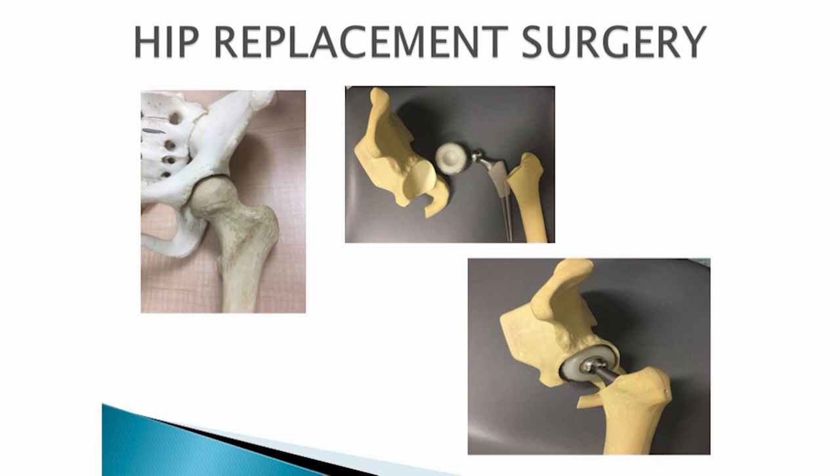An incision is made through the skin and possibly your muscle to get to your hip joint. Your surgeon can access your hip from the side or the back, and will let you know which approach is best for you. The round head of your femur is replaced with a stainless steel head or ceramic head. A matching plastic cup is placed in the socket of your pelvis. Then aluminum staples are used to help keep the incision closed for healing.